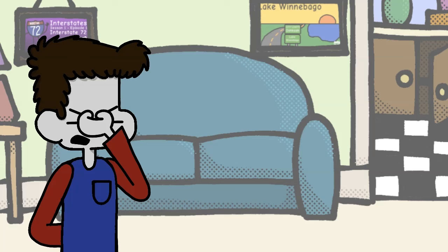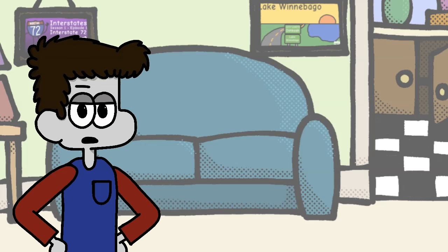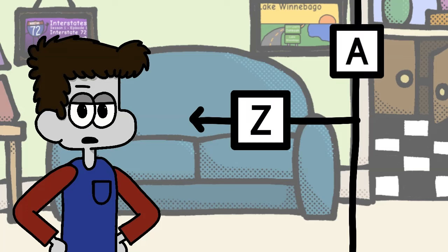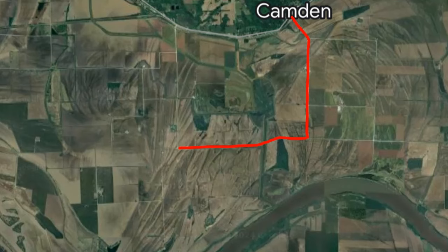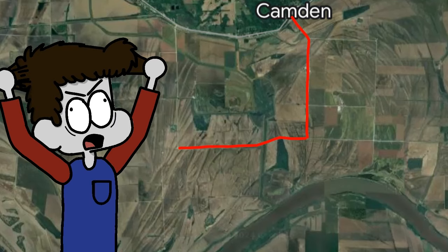This seems like a huge waste of money for no reason. I mean, it's not unusual for supplemental roads to just end in Missouri, but when they do, it's usually in a small village of some kind, and if it isn't, then it's because it junctions another supplemental route. But never before have I seen something like this where the road just ends. It makes no sense. A possible solution would just be to extend Z a few more miles to Camden, but they didn't do that either.